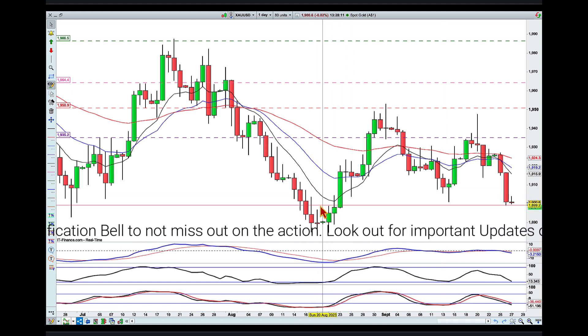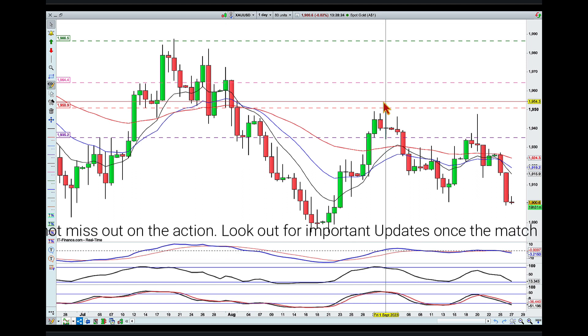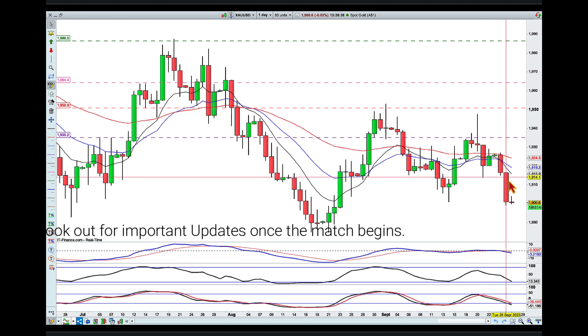The buyers that originally were able to push the price to a higher high — when they came back into that level this time, they failed to push the price any higher, pulled back, and then made a lower low.